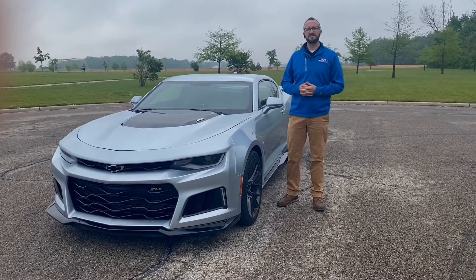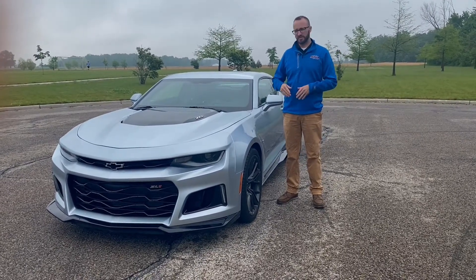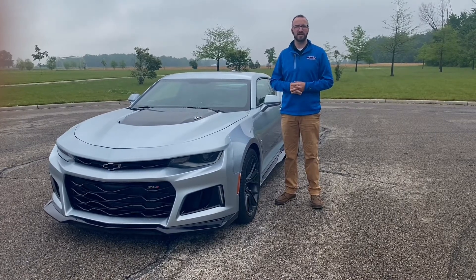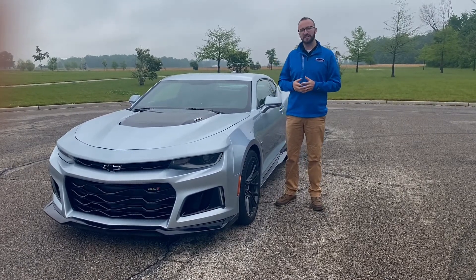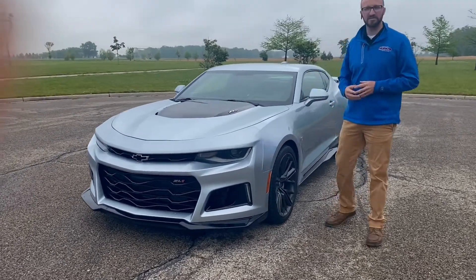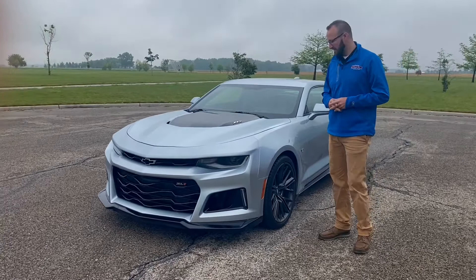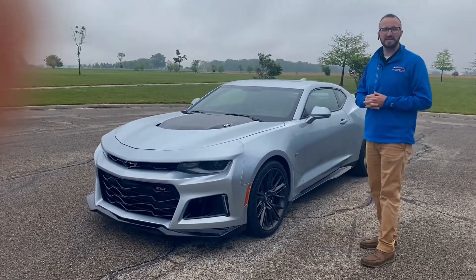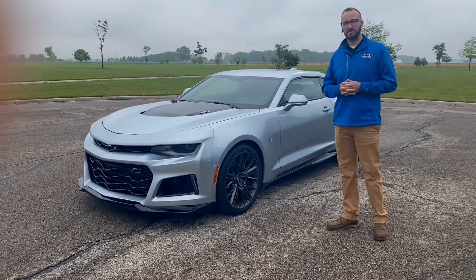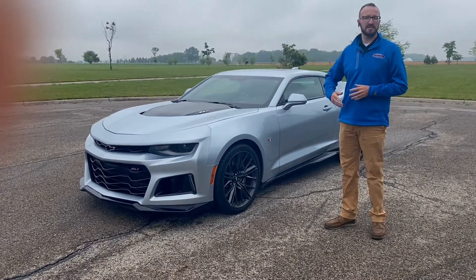Hey guys, Austin over at Terry Hendricks Chrysler again. We're going to review this beautiful 2018 ZL1 Camaro today. As we walk around it, it's a phenomenal car — one of 48 made in 2018 in this color. The ZL1 started back in 1969 with a 427 Big Block that could be ordered. It's transformed into this beast.